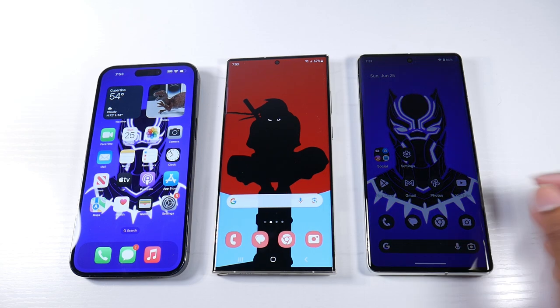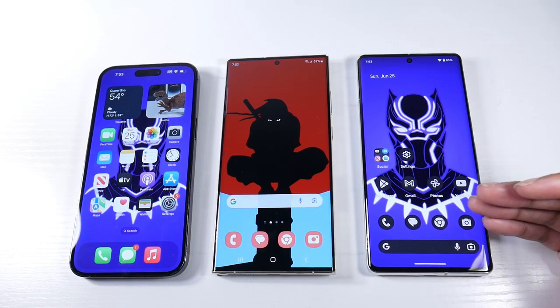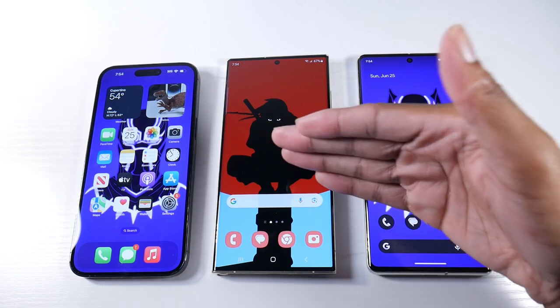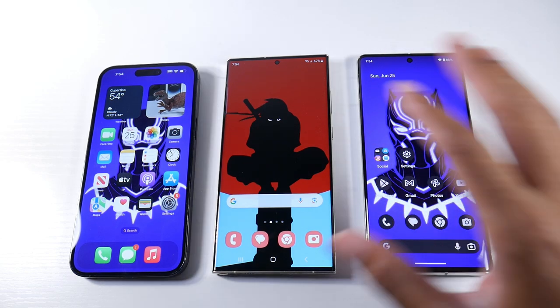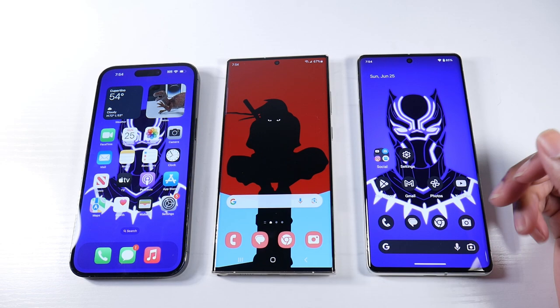I want to kick it off with price, because the Pixel comes in at a really good price — actually the cheapest flagship you can get. It's a $900 phone, compared to the S23 Ultra which is a $1,200 phone. These are the straight-up announced prices without any trade-ins. The iPhone is an $1,100 phone, so the Pixel offers a lot for a relatively low price.